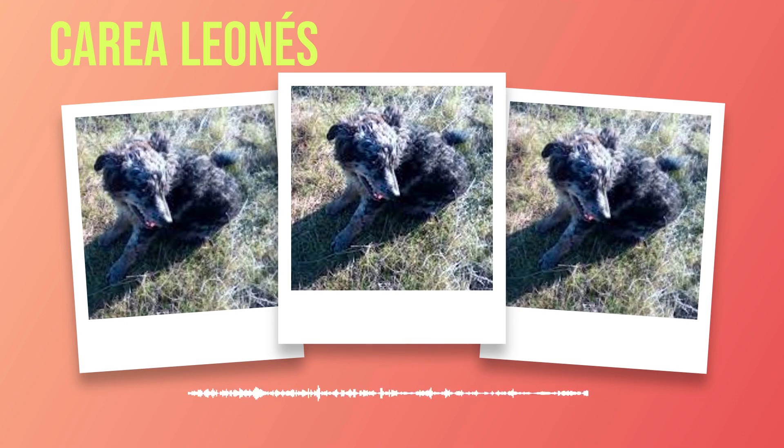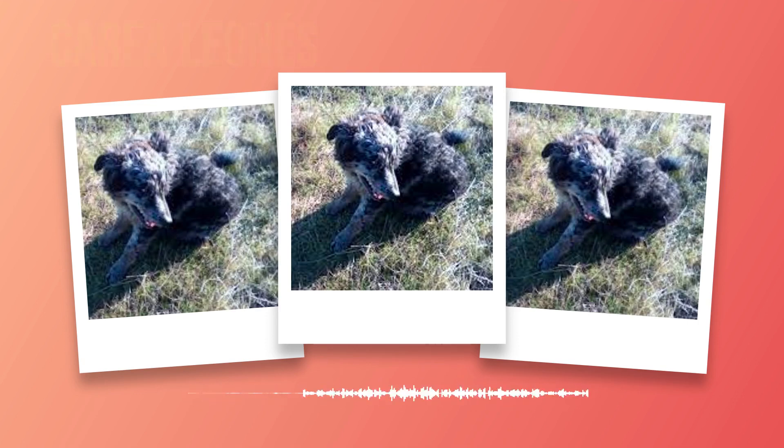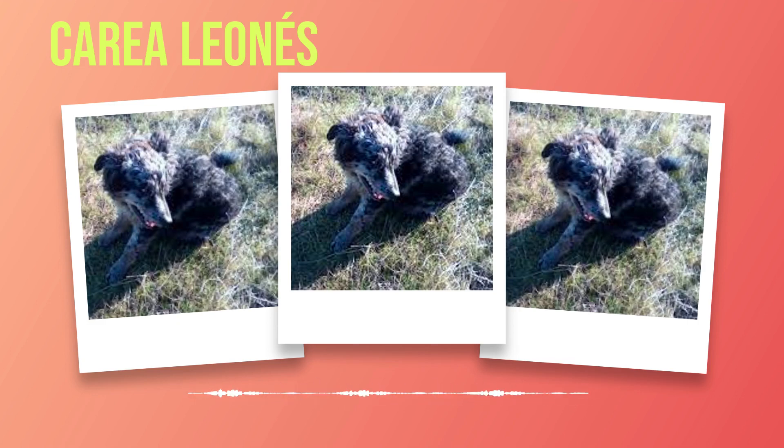Chapter 7: Nutrition. Proper nutrition is vital for the overall health and well-being of every dog, including the Correa Leones. In this chapter, we will explore the dietary requirements and feeding guidelines specific to this breed. We will also discuss recommended food types and portion sizes to ensure that your Correa Leones receives the necessary nutrients for a healthy life. The Correa Leones has specific dietary needs to support its active lifestyle and maintain optimal health. As a medium-sized breed, they require a balanced diet that provides essential proteins, fats, carbohydrates, vitamins, and minerals. It is important to choose high-quality dog food that meets these requirements.